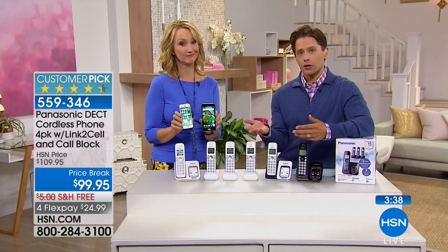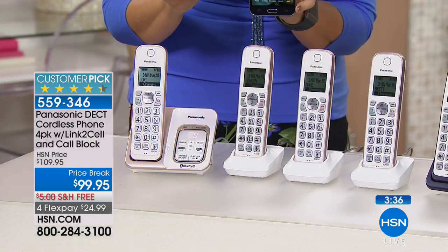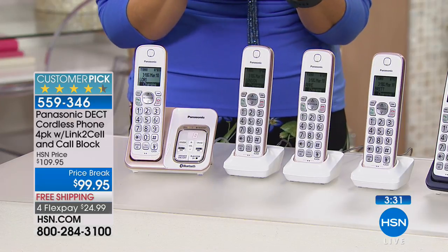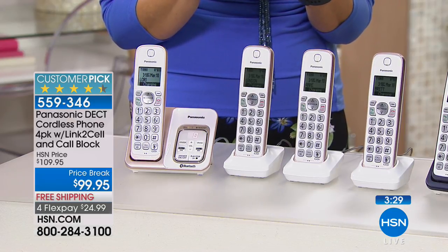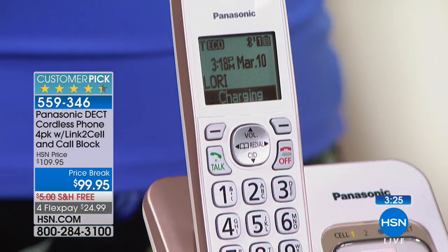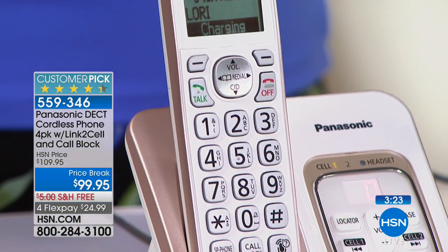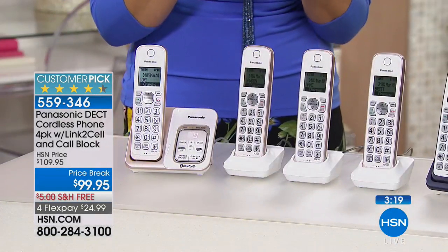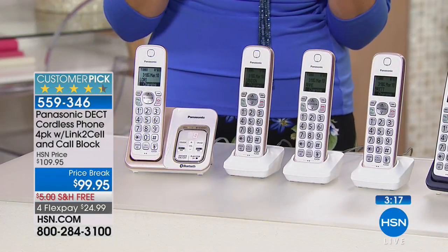These make a wonderful upgrade if you haven't done it in a long time, or a great housewarming gift. For younger people setting up a new home, having that home phone connectivity for their cell phones is a wonderful convenience. This is the whole-home solution — with four handsets you only need the one phone jack for the main base station.